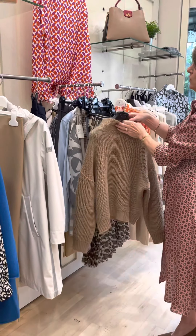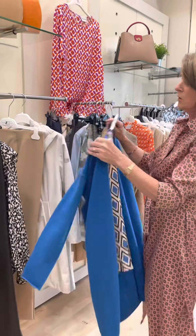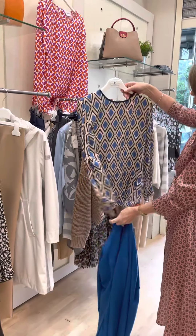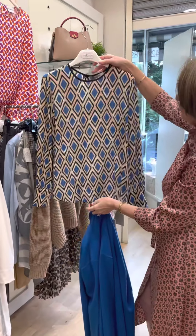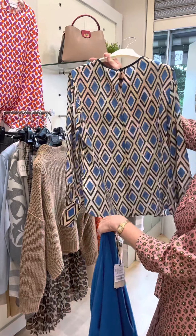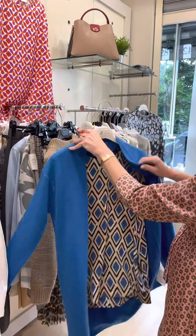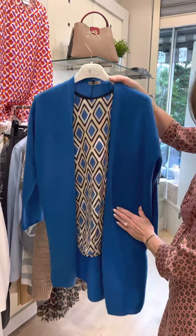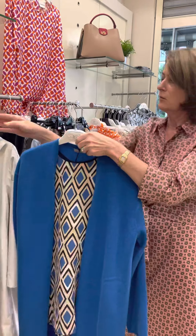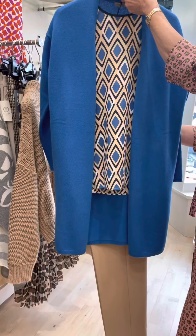Now back to Max Mara and we have this 100% silk shirt done in the blue and camel. We've teamed that up with this cashmere and wool cardigan, and again worn with the camel trousers it's a very, very smart look.